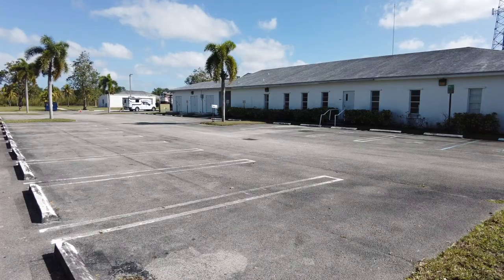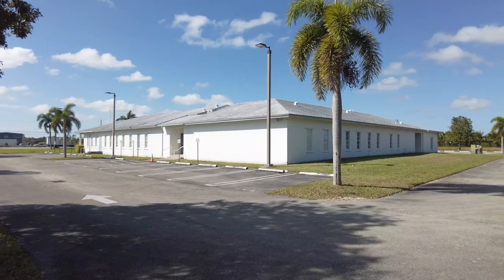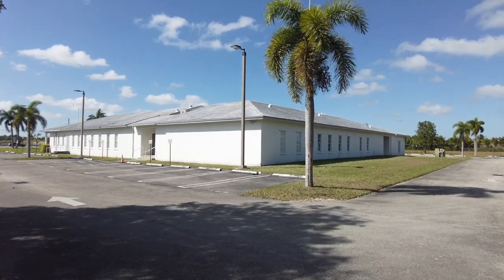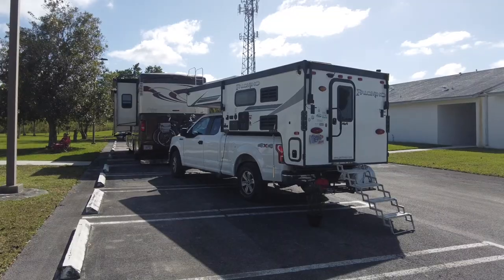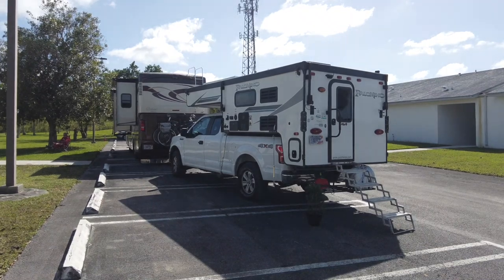This Harvest Host is big rig friendly. There are three sides to the church and you can choose either one of the three sides to park on. They say you can just come make yourself at home and set up and enjoy the facility. We chose to park at the back of the church, where there's a nice tree to set up our chairs and enjoy the afternoon and evening underneath the shade.